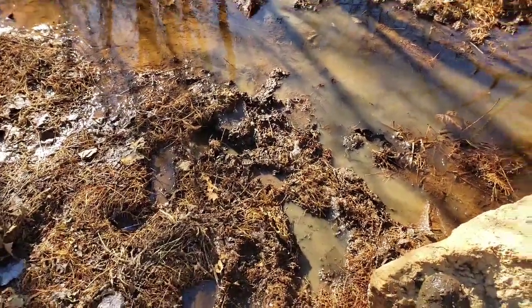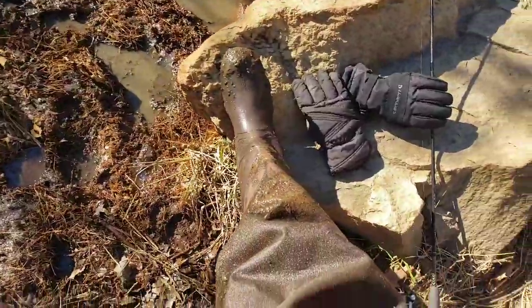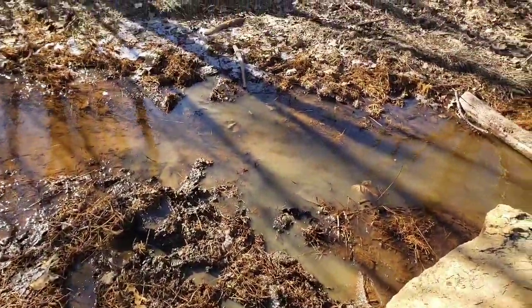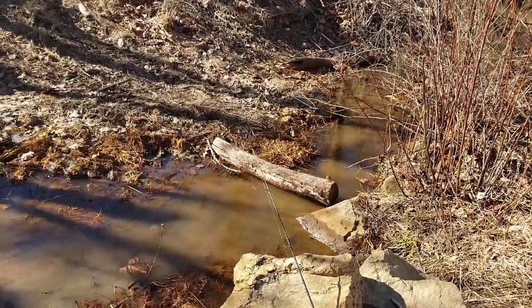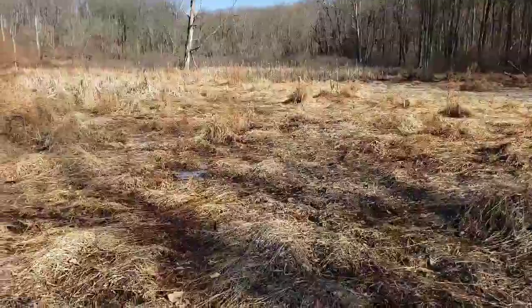I finally got out of that — it's like quicksand. It actually went all the way up to my hips, top of the hip boots. Got stuck. I guess that's why they have a log across here — stupid me. I'm not about to walk across this tundra and sink in anymore.